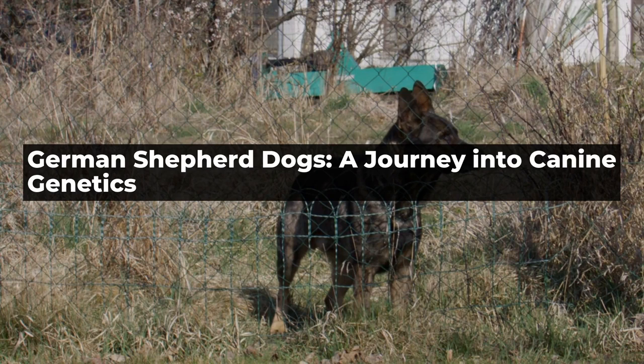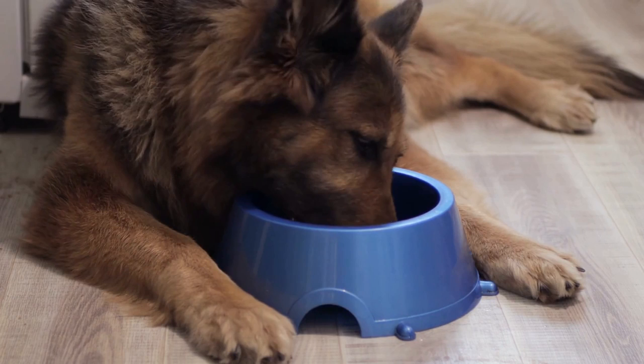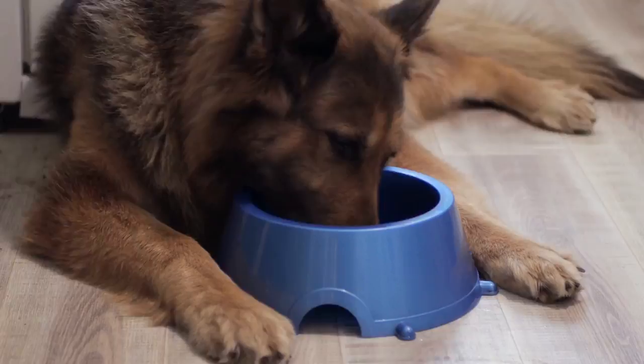German Shepherd Dogs: A Journey into Canine Genetics. German Shepherd Dogs, also known as GSDs, are a unique breed of dog that have captivated the hearts of dog lovers around the world.